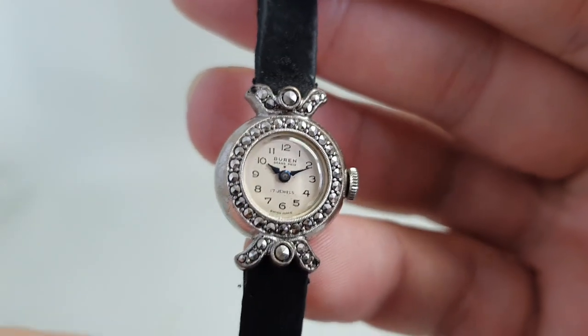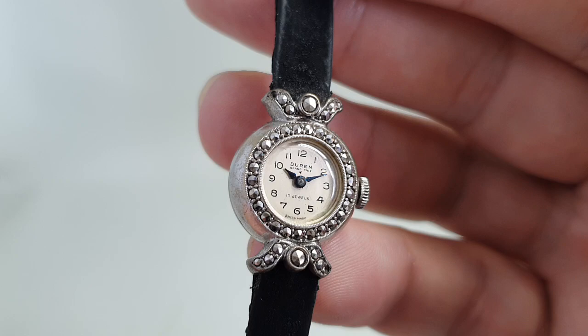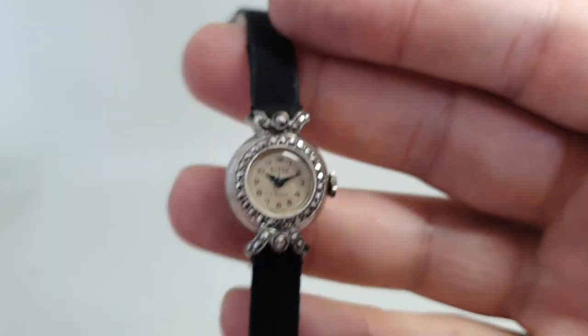It's an in-house manual wind movement which is running well, 17 jewels as it says, stainless steel case — and all for very, very little money.